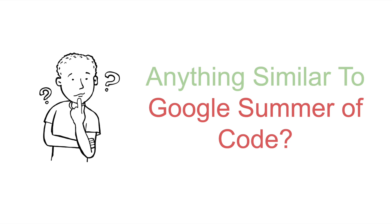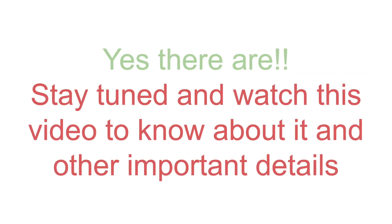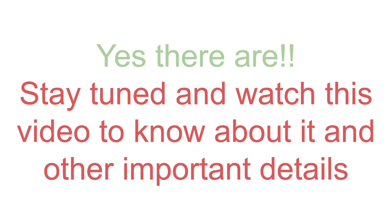You must have heard of Google Summer of Code — it's almost a paid internship opportunity where you work with an open source organization remotely throughout the period. Upon doing well, you get paid and also get those bragging rights to add to your resume. But did you ever wonder there is something similar to Google Summer of Code that pays really well and lets you work on some amazing open source projects remotely, and can also be a wonderful addition to your resume?